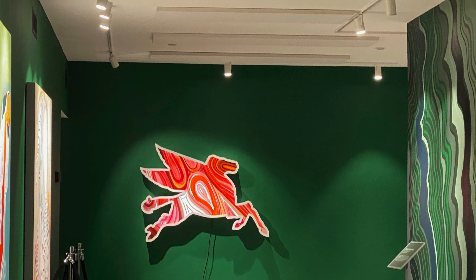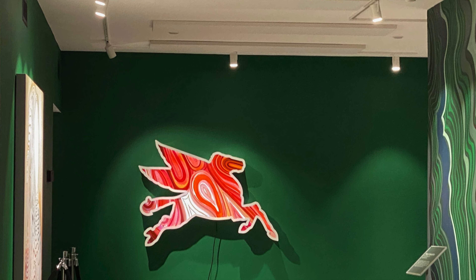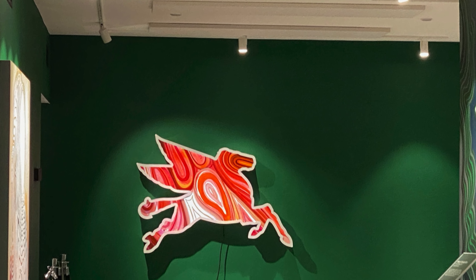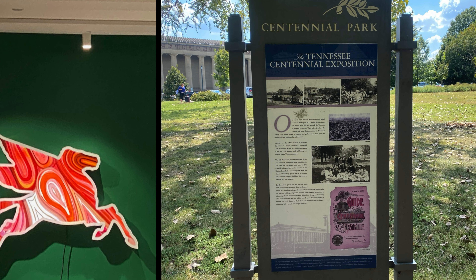This exhibit will be on display until March 31st, 2024. McDaniel is renowned for his playful interactions with light, color, and sculptural design elements.